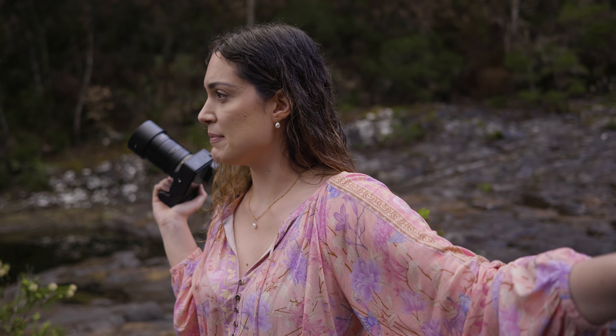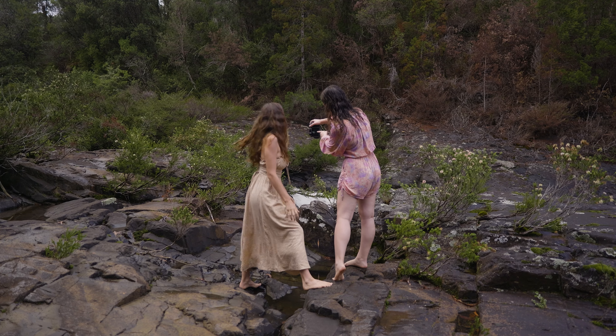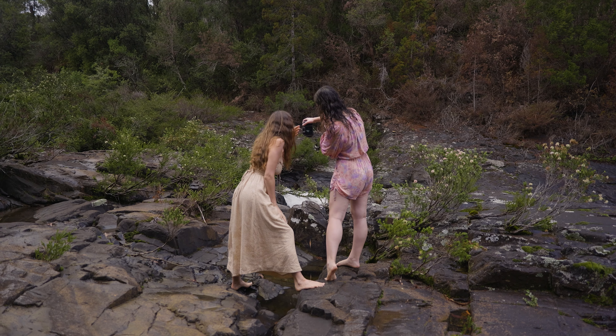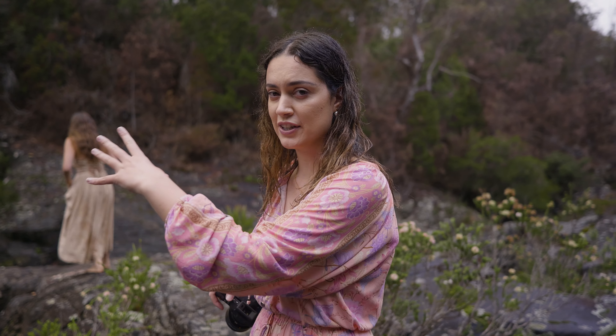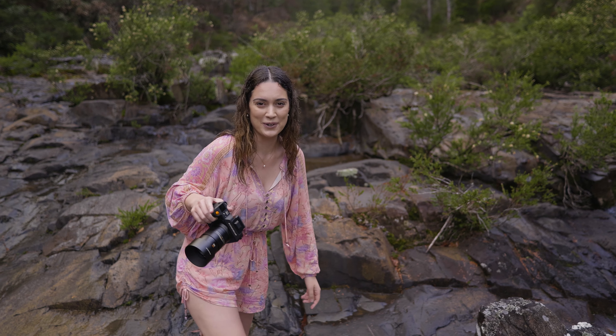Should we do one where you can get the water in the background? You could potentially sit here on that rock — that might be cool, and then you've got the branch too. I found a little composition where you can see the waterfall in the background and the Manuka branch hanging over. Oh, the sun's coming up — I just saw it in the reflection of the water. That looks so cool.